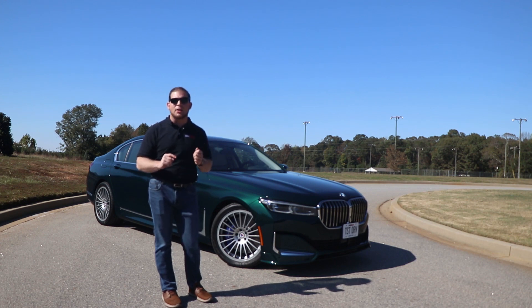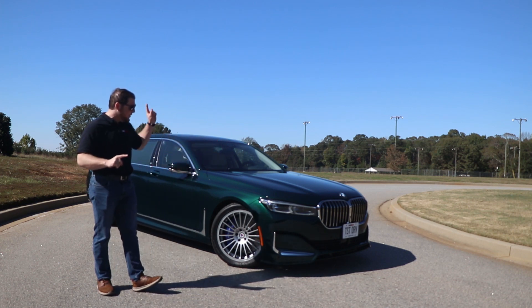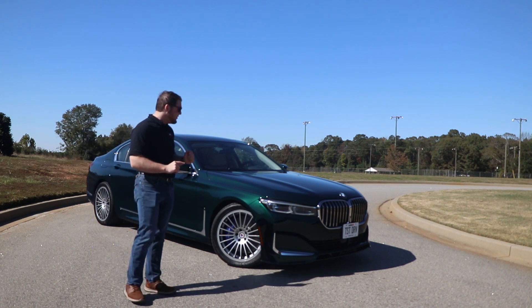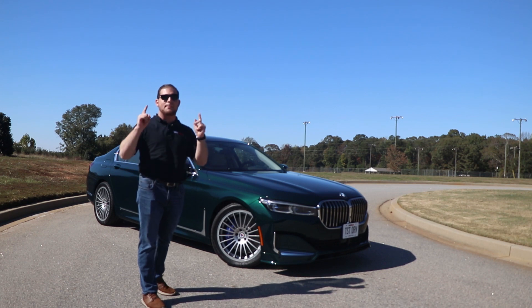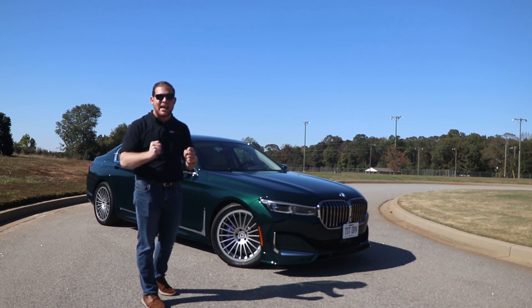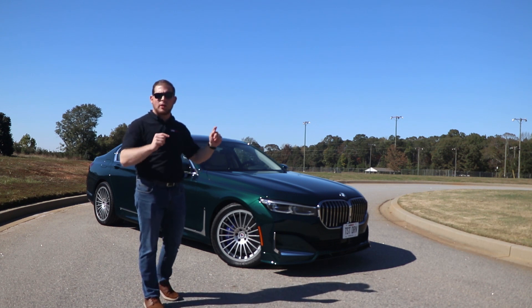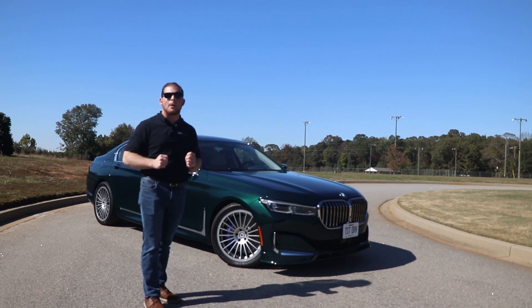We're going to first check out the interior, because boy oh boy is it stunning. On the outside, you've got these gorgeous Alpina wheels, this fantastic color — I don't think you can get that on a normal 7 Series — and some other distinguishing touches. But trust me, it's on the inside where this thing really makes you feel like a king. Be sure to click the link in the description below to get the best deals on the 2020 BMW Alpina B7.